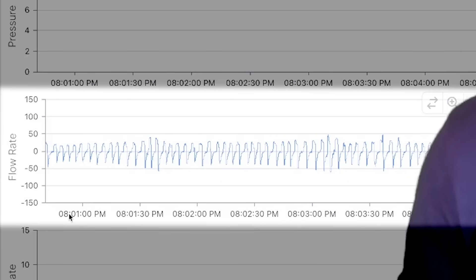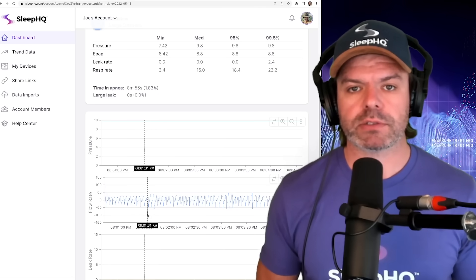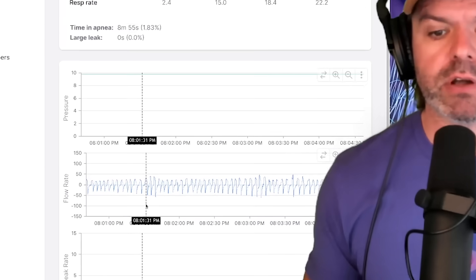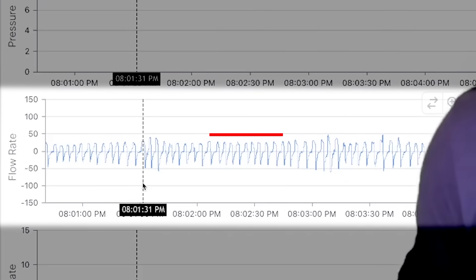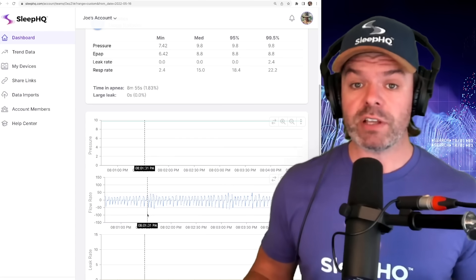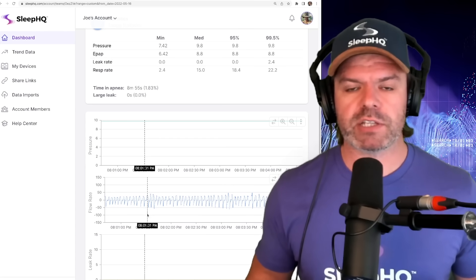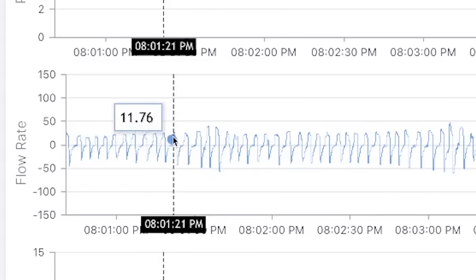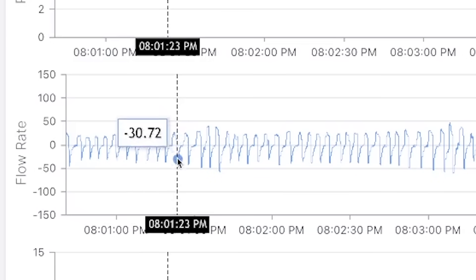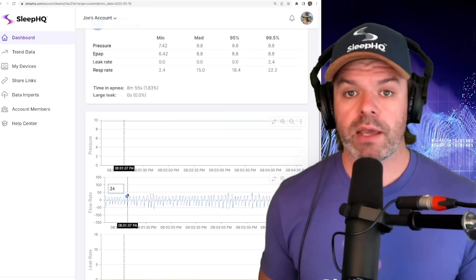We've got a great snapshot of Joe's breathing at this point in time. Down at the bottom we've got timestamps 30 seconds apart. To me, this breathing looks really, really good. It's nice and regular, nice and consistent, nice and stable — that's what breathing should be. Breathing is never going to be perfect, we're not trying to get it perfect, but we just want it to look fairly stable. You can see him breathing in as the line comes up, and breathing out as the line goes down.